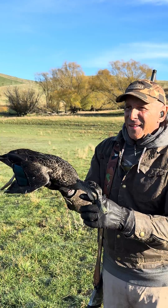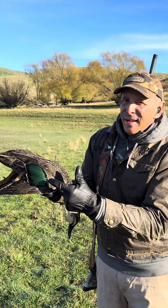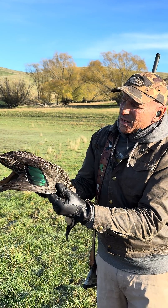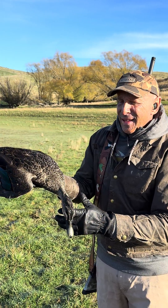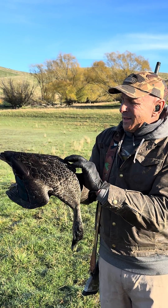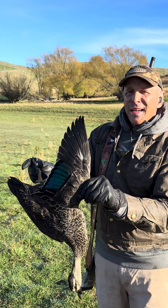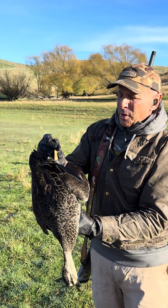Unfortunately, you can just see a little bit of white in those secondary coverts — that's because of mallard hybridization. In fact, I've been told that this bird is almost genetically extinct due to mallard hybridization.